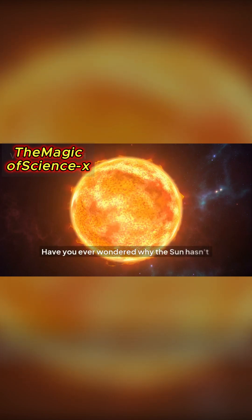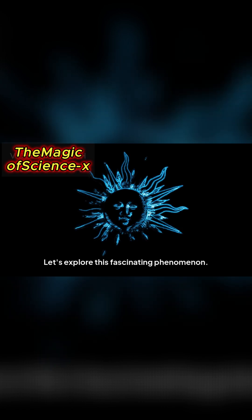Have you ever wondered why the sun hasn't run out of fuel? Let's explore this fascinating phenomenon.